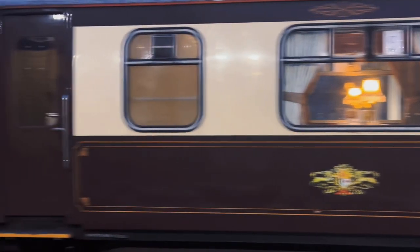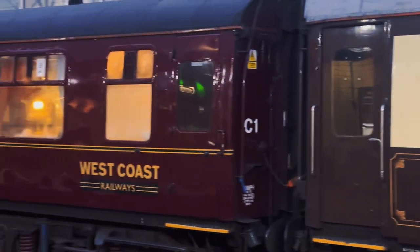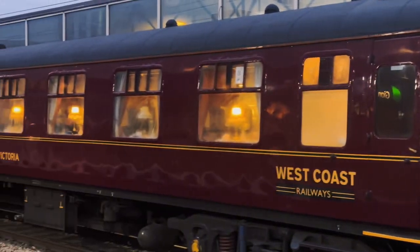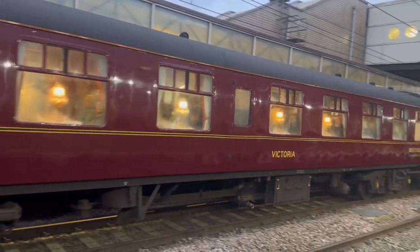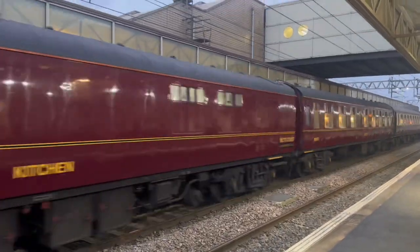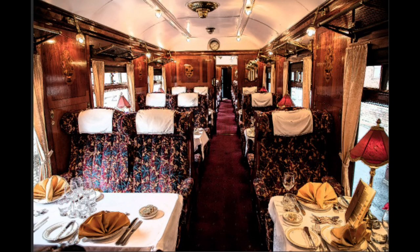Recently I got to see this beautiful and classy train on Milton King station. It runs from London Paddington to Minehead. Trust me, this first class Pullman had such beautiful interiors that I am dying to be a part of this journey.